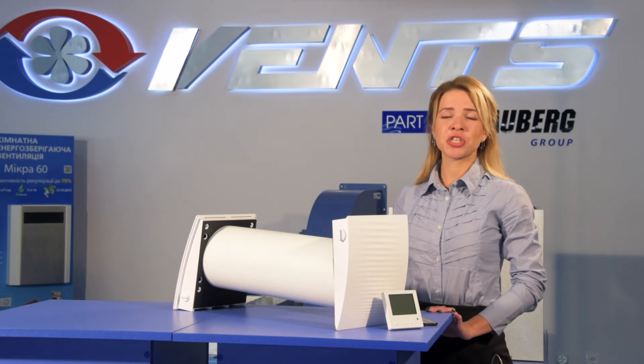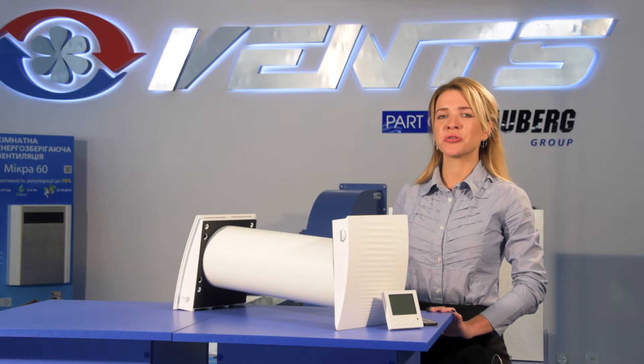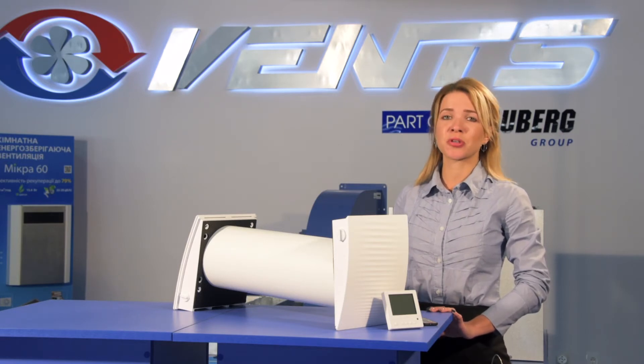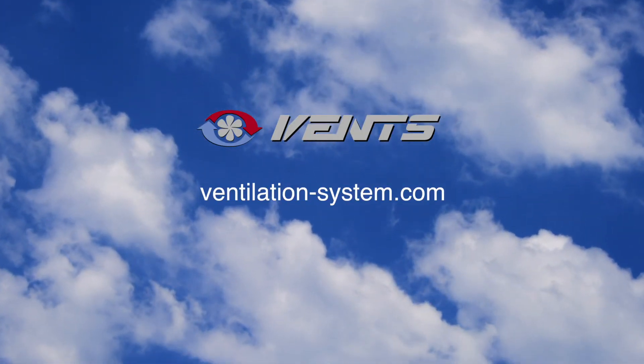TwinFresh EZ offers a comfortable solution for efficient ventilation in your house. Its mounting is easy and requires no installation of air ducts. Install the energy-saving ventilation from VENTS and enjoy fresh air 24 hours a day.